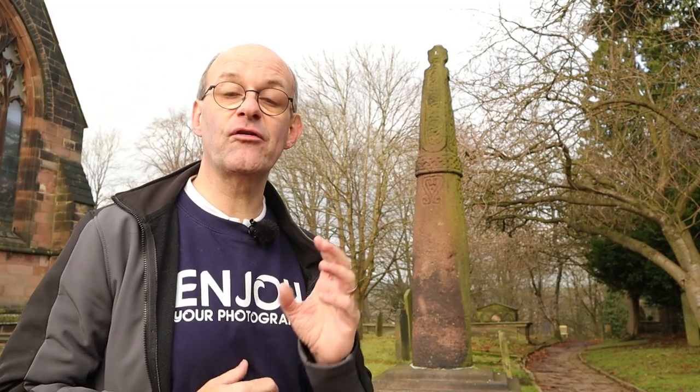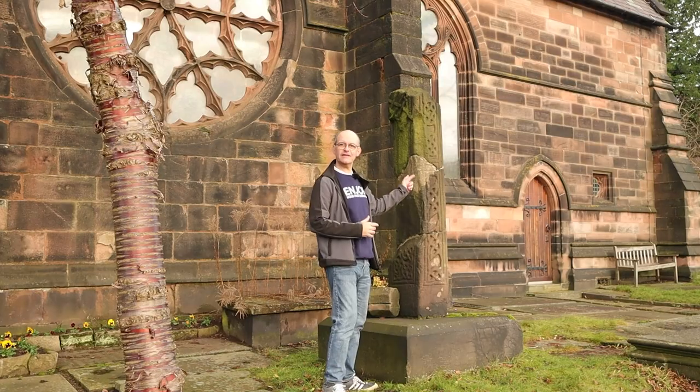Several of the crosses in the graveyard are also listed. This is one example here and this is the other one.